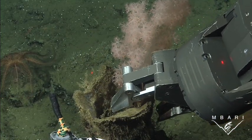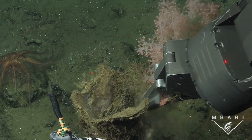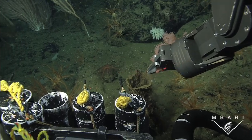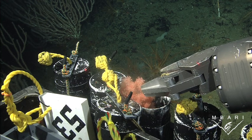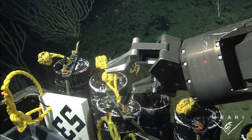However, this animal is colonial. This species has a known geographic distribution of at least a thousand miles. We've seen it along the entire west coast of the United States. Most observations have occurred about 3,000 feet below the ocean's surface, although we have seen it from 1,500 feet down to 6,000 feet.